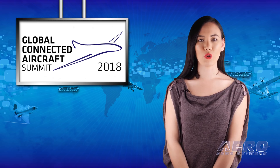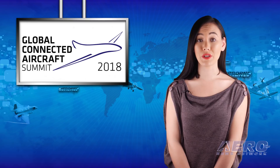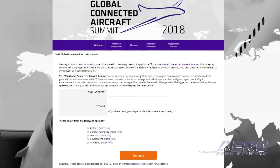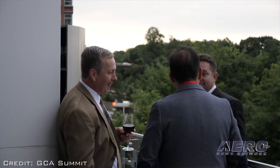The Global Connected Aircraft Summit provides airlines, operators, integrators, and technology vendors complete connected solutions. The fifth annual event connects business, technology, and industry perspectives, going beyond in-flight entertainment to include operations, communications, and technologies that impact the aircraft. This year's premier Aerospace Connectivity Summit will be held June 4–6, 2018, at the Hilton San Diego Resort and Spa in San Diego, California.